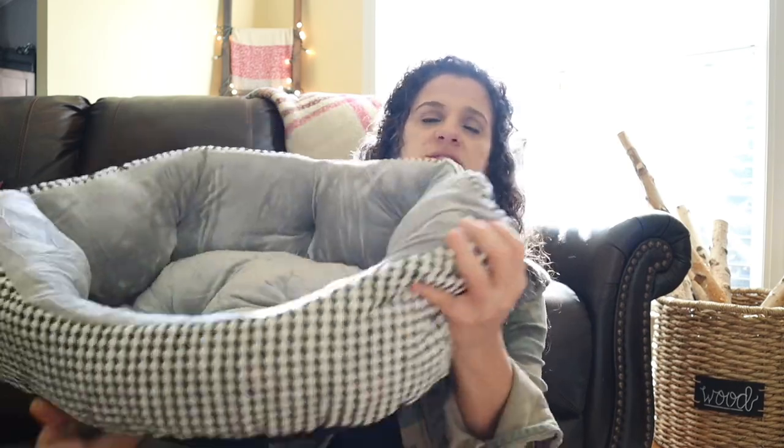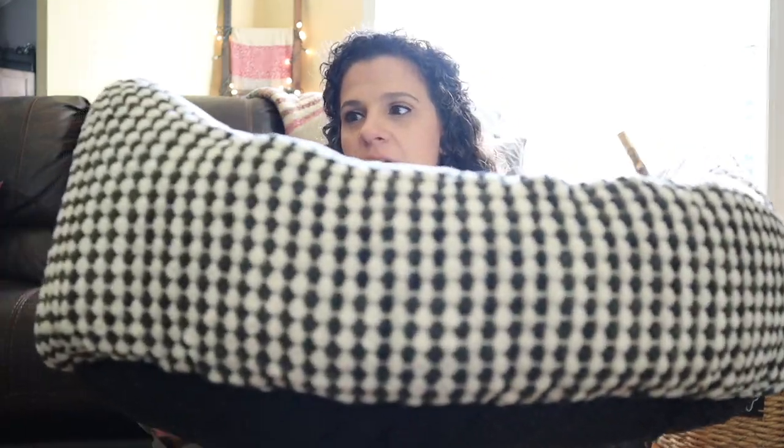Before I realized she was going to come with a crate and that we'd be crate training her, I bought her a bed. It's got a black and white check pattern — chenille on the outside and soft velvet on the inside, and it's non-skid on the bottom. I'm not going to give this to her right away though, because she's going to be sleeping in the crate and I really want her to get used to it first.